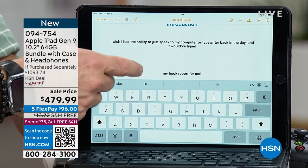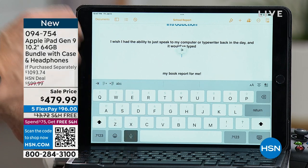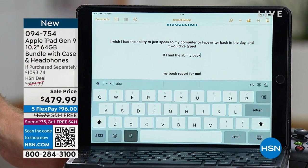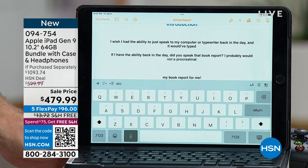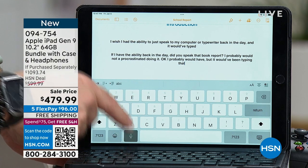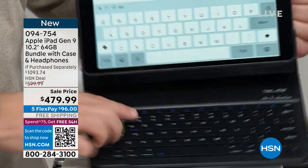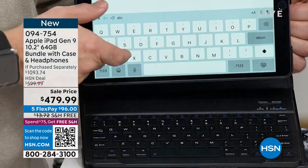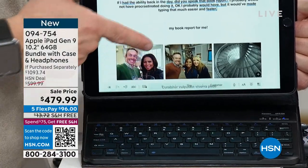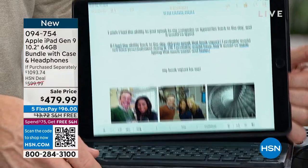Notice the keyboard is taking up half the screen when you're doing homework. If I had the ability back in the day to just speak that book report, I probably still would have procrastinated — but it would have made typing easier and faster. Our case includes a keyboard. When I turn on the keyboard, the digital one disappears, giving me more screen space and work space to get stuff done.